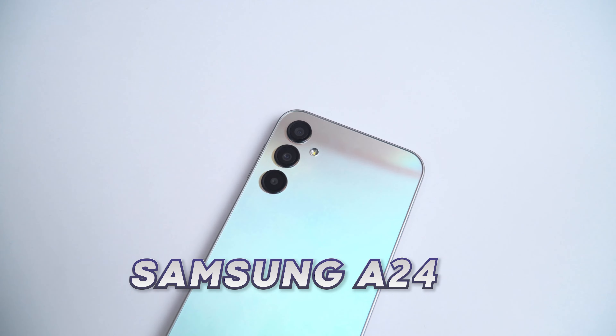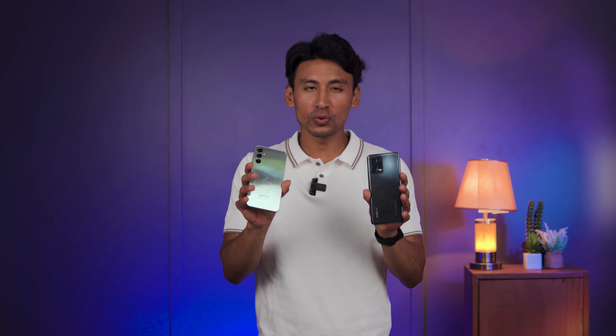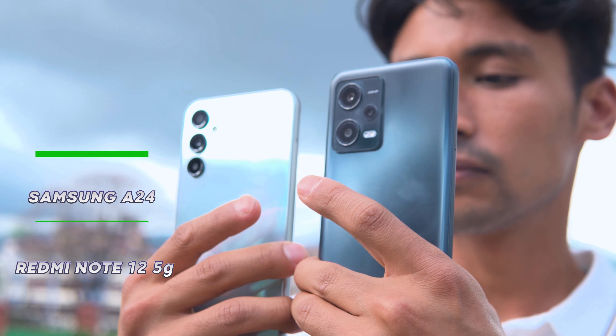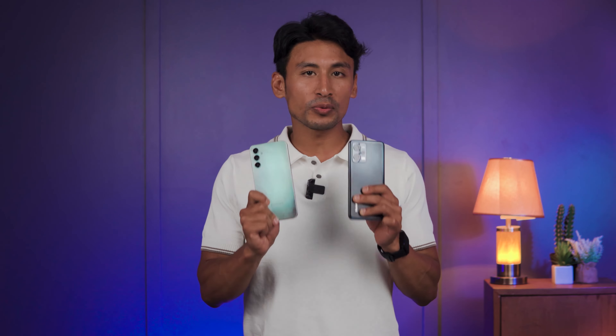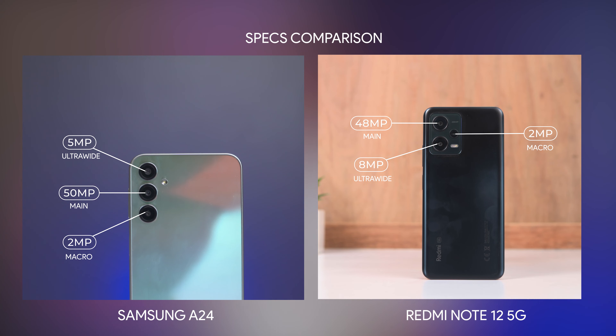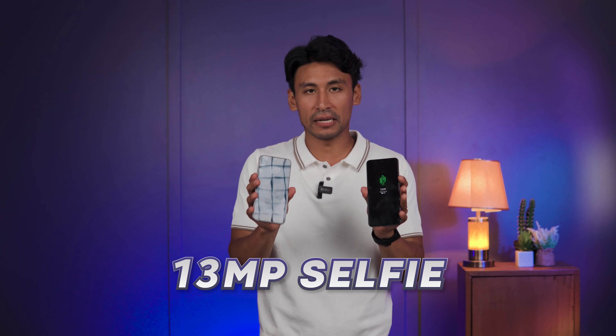Today we have the camera comparison between the Samsung A24 and the Redmi Note 12 5G. For the price, both of these phones come under 30,000 here in Nepal — the price may vary by country, but they have a pretty similar price tag. In terms of camera specs, both phones come with a triple camera setup. The Samsung has a 50MP main sensor whereas the Redmi Note 12 5G has a 48MP main sensor. The Samsung A24 has a 5MP ultra wide versus the 8MP on the Redmi Note 12 5G, and both come with a 2MP macro sensor. On the front, both phones come with a 13MP selfie camera.